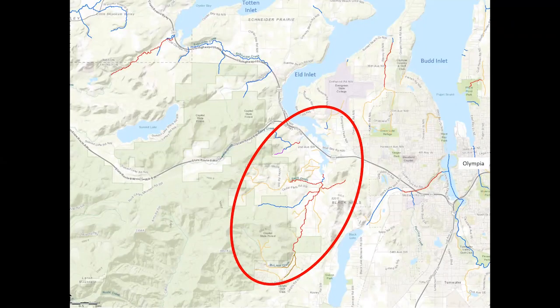Let's have a quick orientation on the location of Eld Inlet, Mud Bay, and McLean Creek. Here you can see Budd Inlet and Olympia on the right side of the map. Eld Inlet is the next inlet to the west. Mud Bay is the southern end of Eld Inlet, and it's an ecologically rich estuary where freshwater from Eld Inlet's largest river, McLean Creek, mixes with saltwater at the southernmost extent of the Puget Sound.